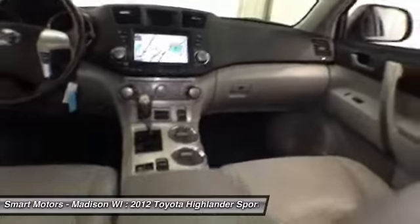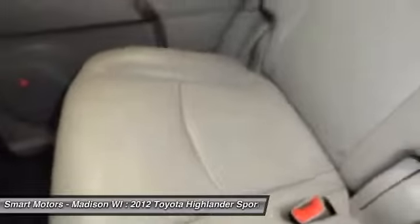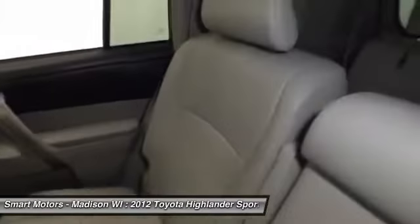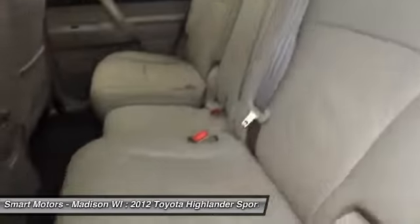There is much that you're going to appreciate when you get to Smart Motors and take a closer look at this gorgeous 2012 Toyota Highlander. Give us a call today to schedule a showing and see if it is the right fit for you.